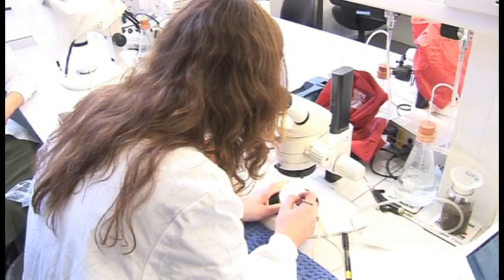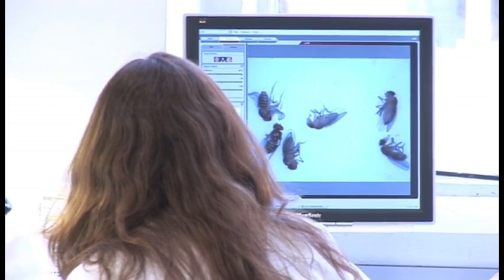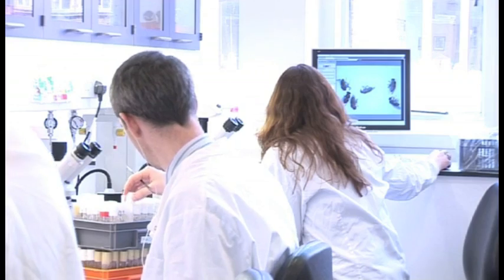The Dobson group works in the largest fly laboratory in Europe, using fruit flies to research the effects of the toxic forms of proteins on the brain.